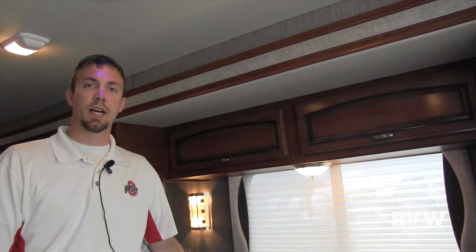Thanks again for tuning into one of our videos. Give us a call at RV Wholesalers today — 877-877-4494. We'll make you a great deal. Thanks.